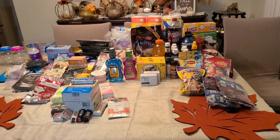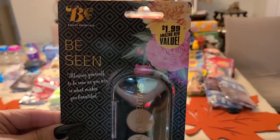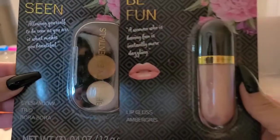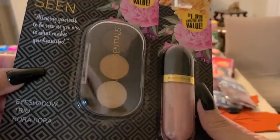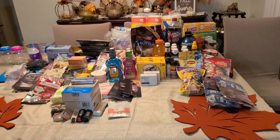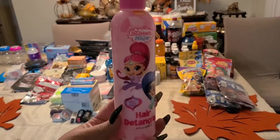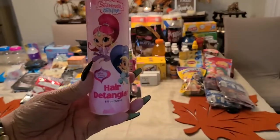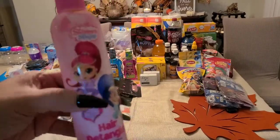I got some B Beauty Essentials — an eyeshadow trio marked $1.99 but only $1. I also got the lip gloss in beautiful colors. I got one of each. Then I got a detangler for my daughter — marked $1.99 but $1; it works excellent.